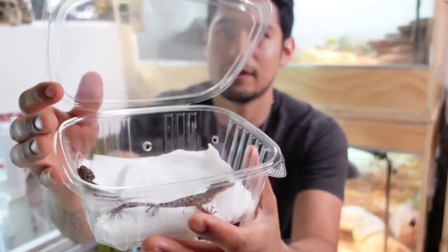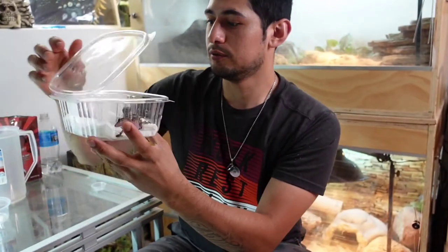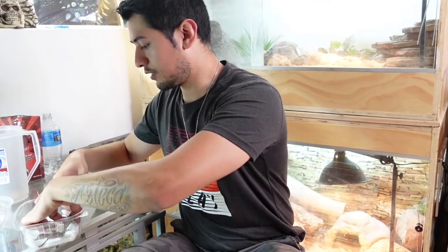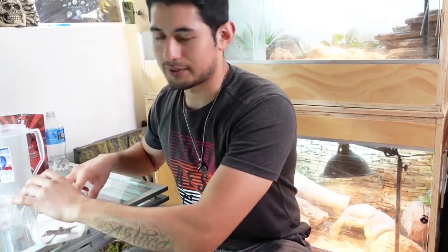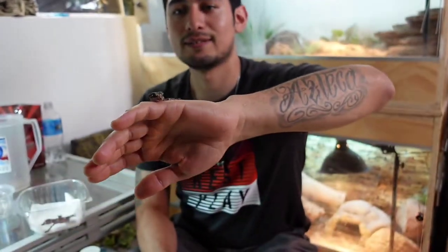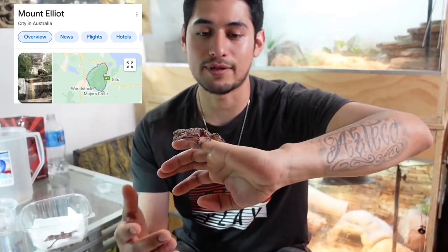Alright guys, we are finally back here in my reptile room after two and a half hours of driving. Here they are — these are two Australian leaf-tail geckos from different clutches, they are not clutch mates. These geckos are so cool looking. They are from Australia, from a place called Mount Elliot — I believe it's actually a city, and they come from a specific part of that city.